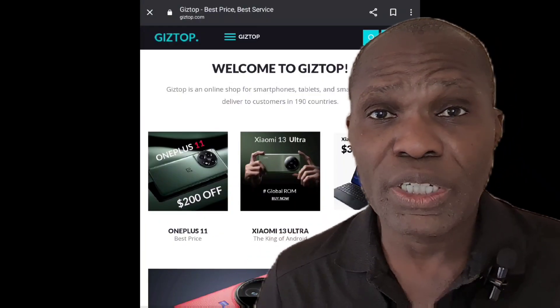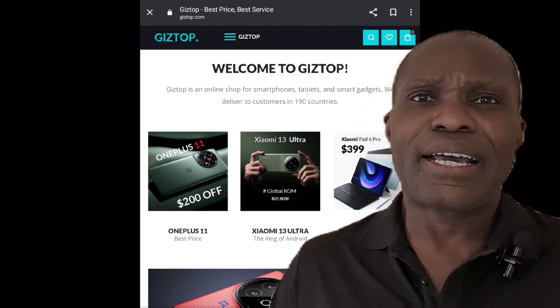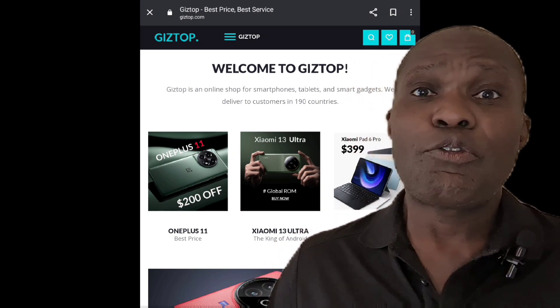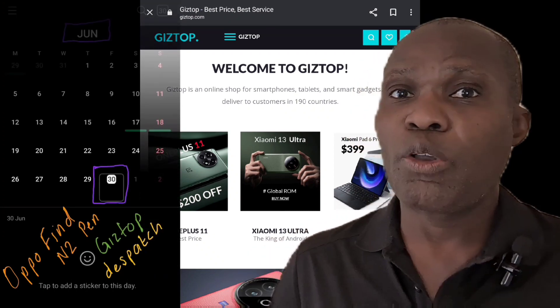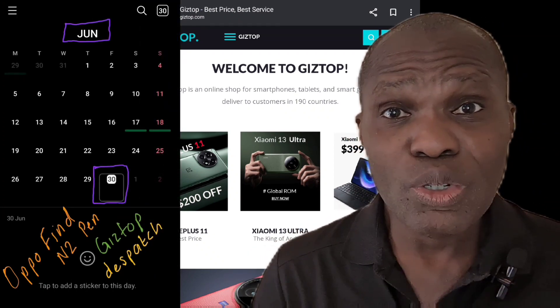Just to give you an update: today is the 30th of June, and I've just received an email from Giztop confirming they have dispatched the Oppo pen. I guess all I need to do now is sit back, relax, and wait for it to arrive.